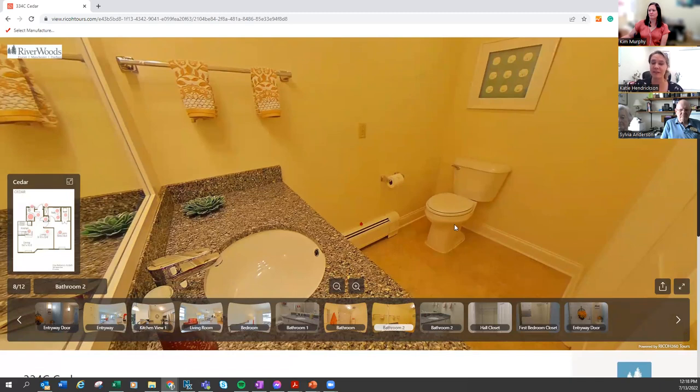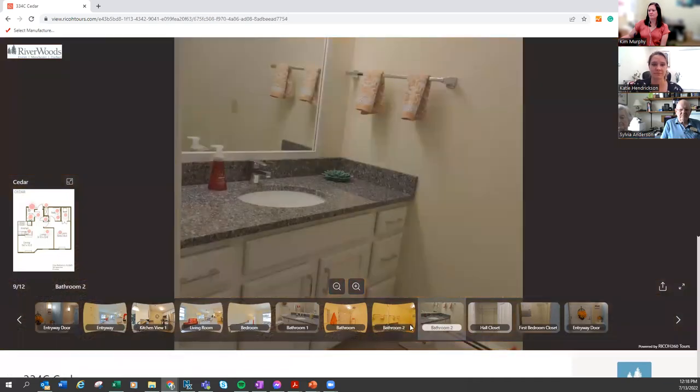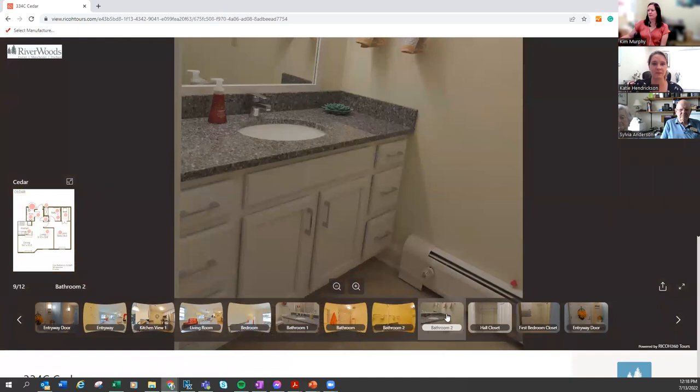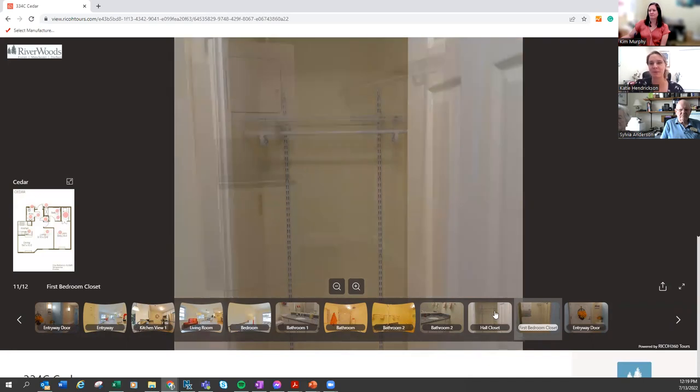This is the half bath — again, it matches what's going on in the kitchen. This is one closet in this apartment. It can be used as a coat closet, or you could add more brackets to make it a pantry — it's really up to you on how you want to use the space. It goes back pretty far, so you can fit some boxes and shoe racks in the bottom.